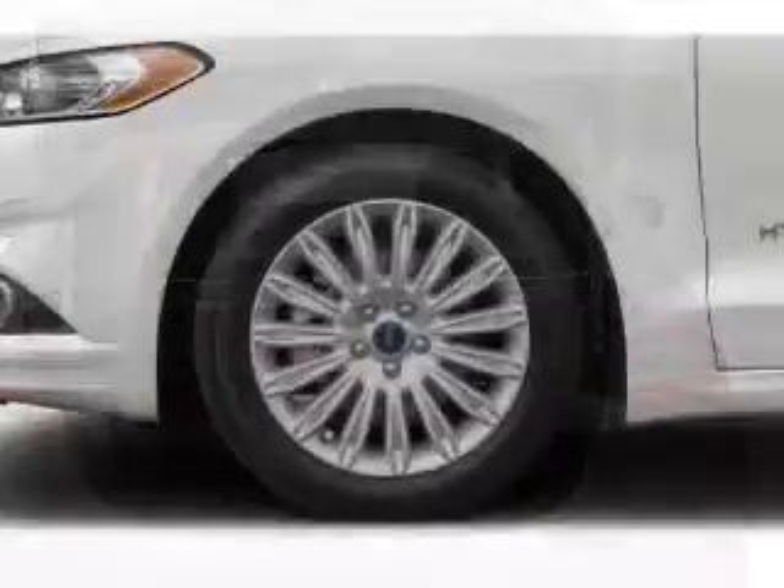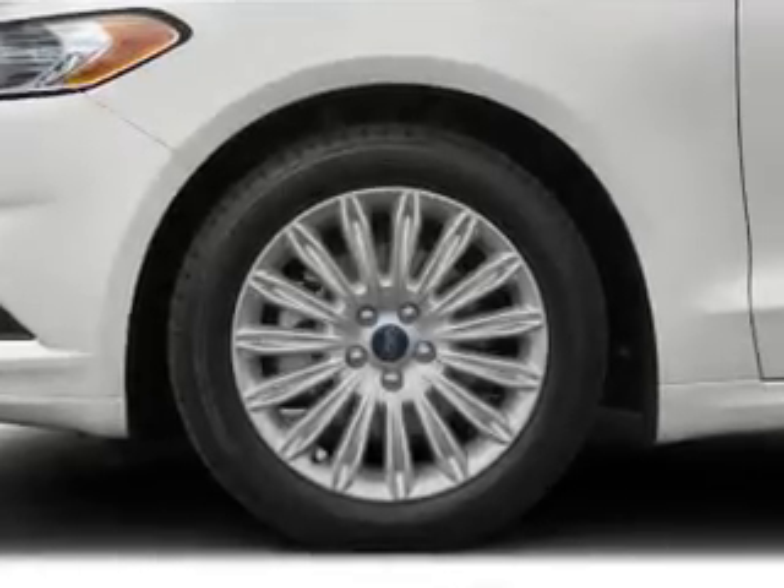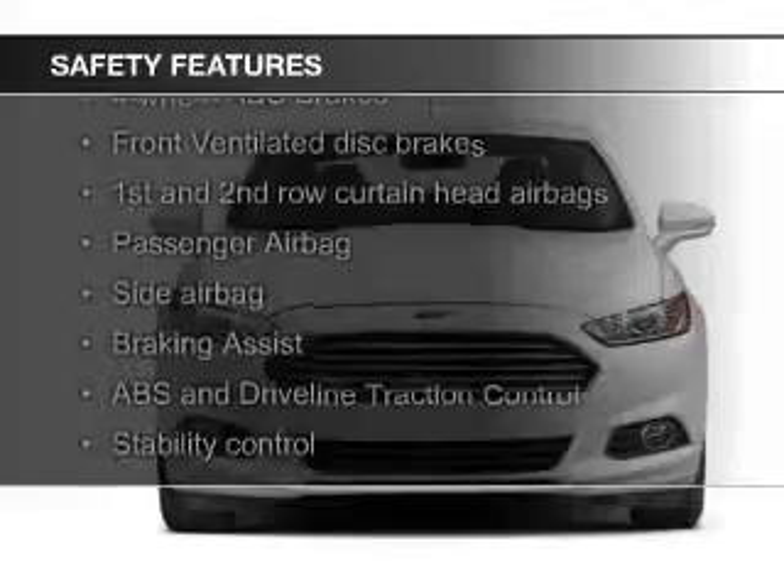Automatic climate control, tilt-and-telescopic steering wheel, an alarm system, cruise control, and keyless entry. Safety was made a priority with these features.